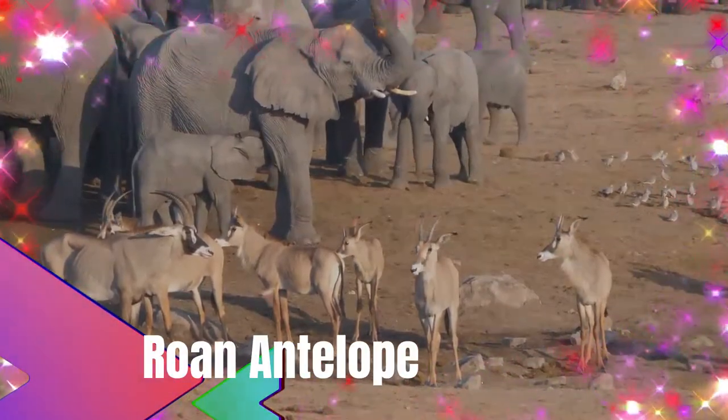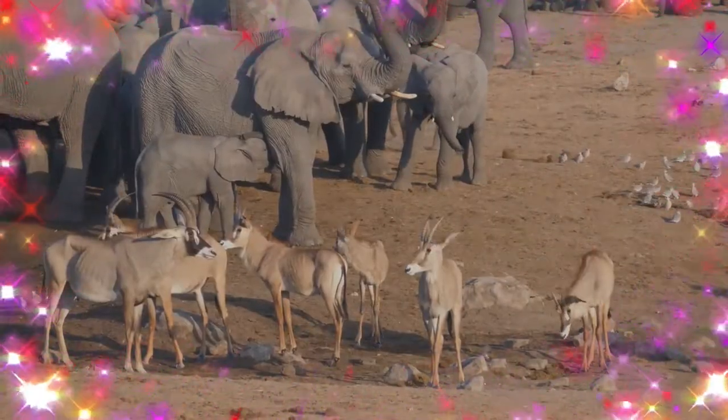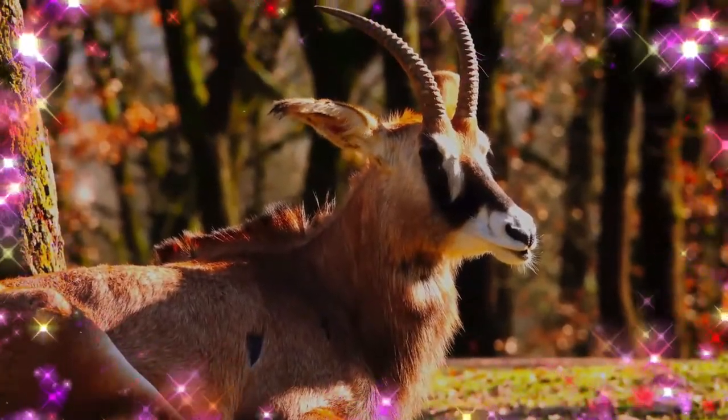The Rhone antelope is a savannah antelope found in West, Central and Southern Africa. It is the namesake of the Cheveline project, whose name was taken from the French antelope Cheveline.